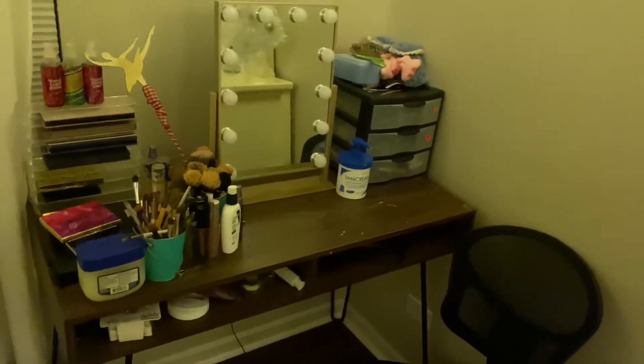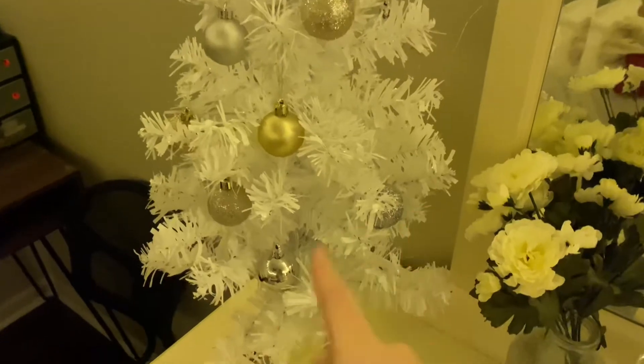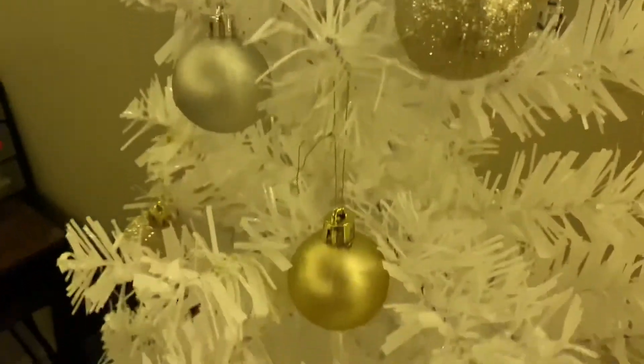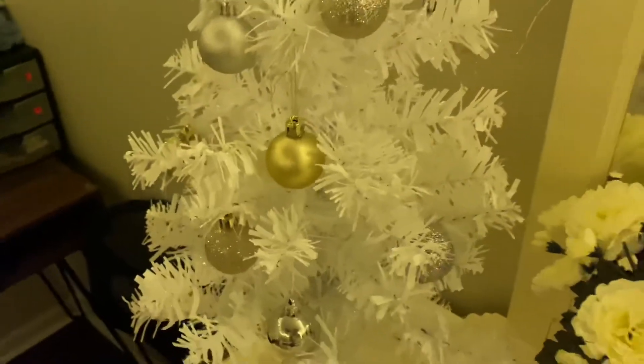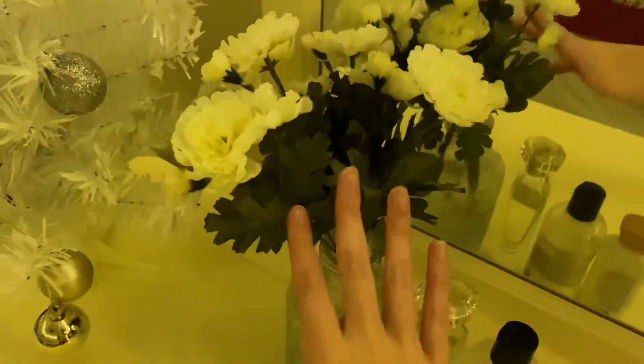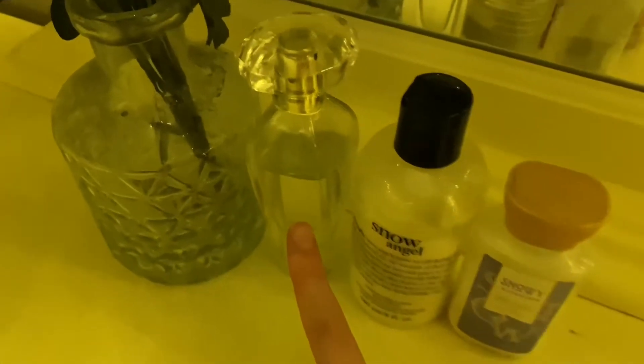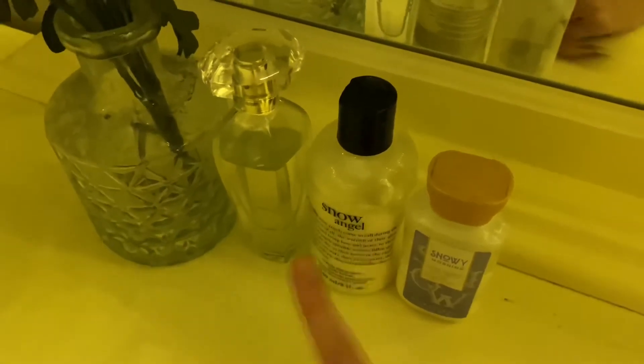Over here I have this white tree from Target — this is the tree I usually have out. I just have these gold and silver ornaments on it. My theme for this area was kind of gold, silver, and white, with these white flowers in a silver vase. I also have Victoria's Secret Heavenly perfume, the Snow Angel lotion by Philosophy, and Snowy Morning. I love this smell — I'm literally obsessed with it, even though I don't think they make it anymore.